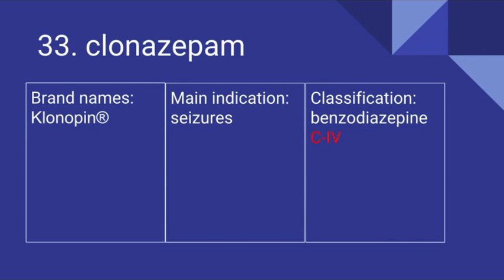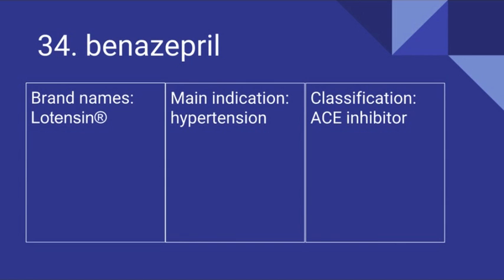33 is Clonazepam. Its brand name is Klonopin. It's used for seizures and it is a benzodiazepine. It is also a Schedule IV drug. 34 is Benazepril. Its brand name is Lotensin. It's used for hypertension and it is an ACE inhibitor.